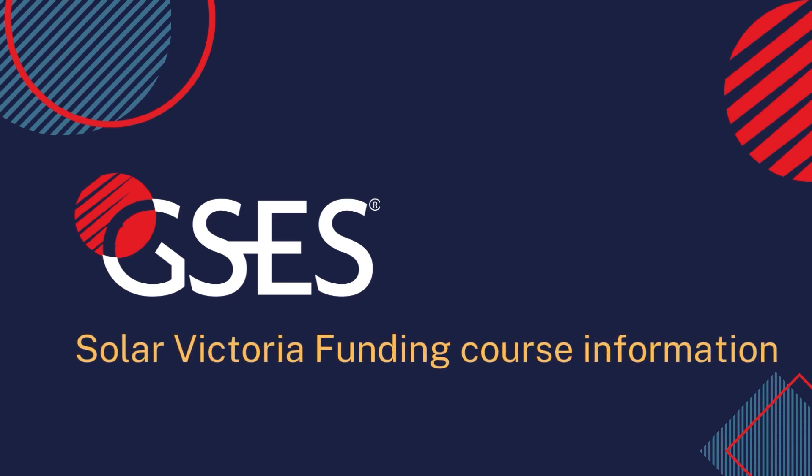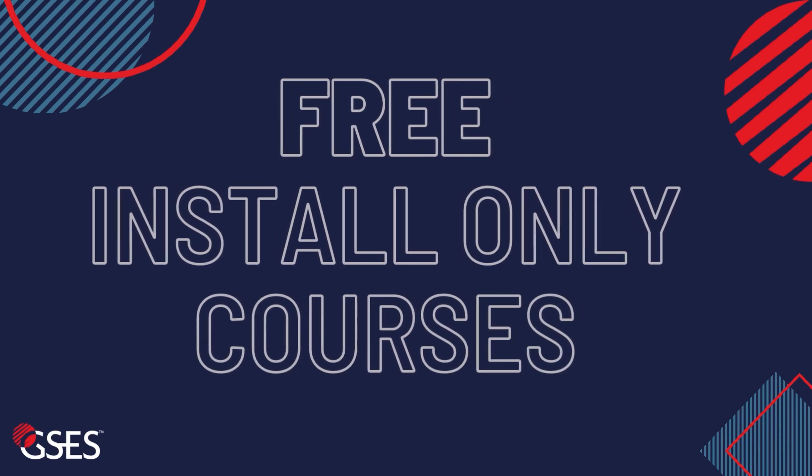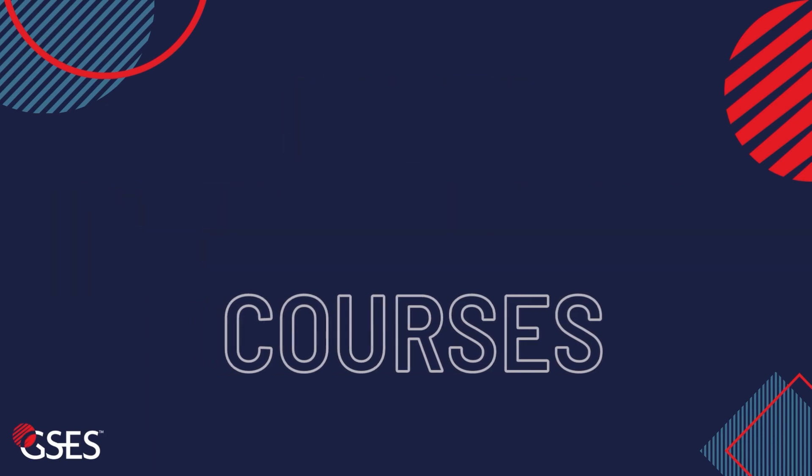The GSES team is happy to announce that we are now part of the Solar Victoria funding program. And yes, that means we have free and highly discounted courses available for Victorians.